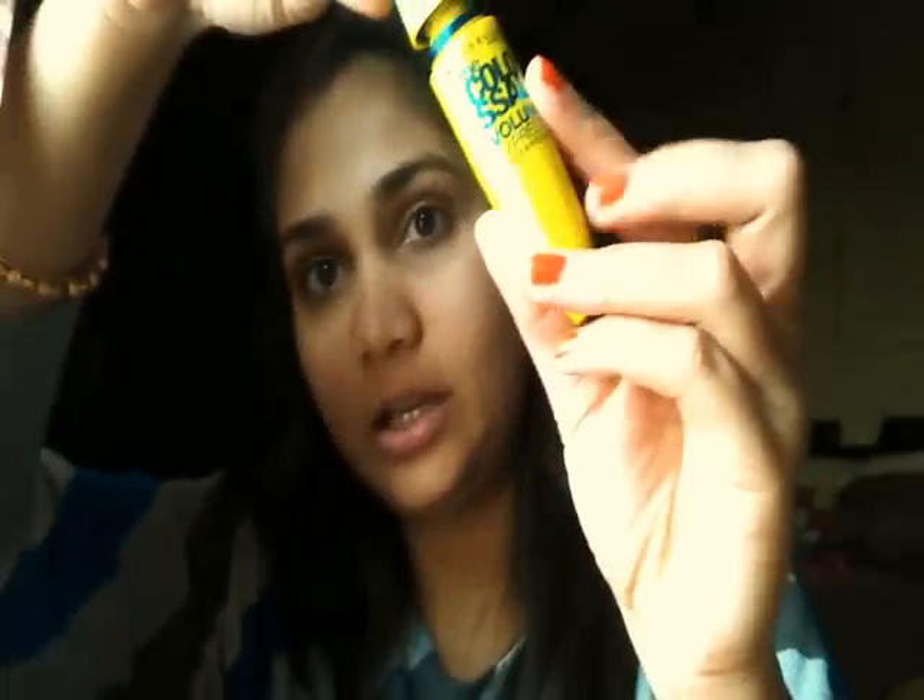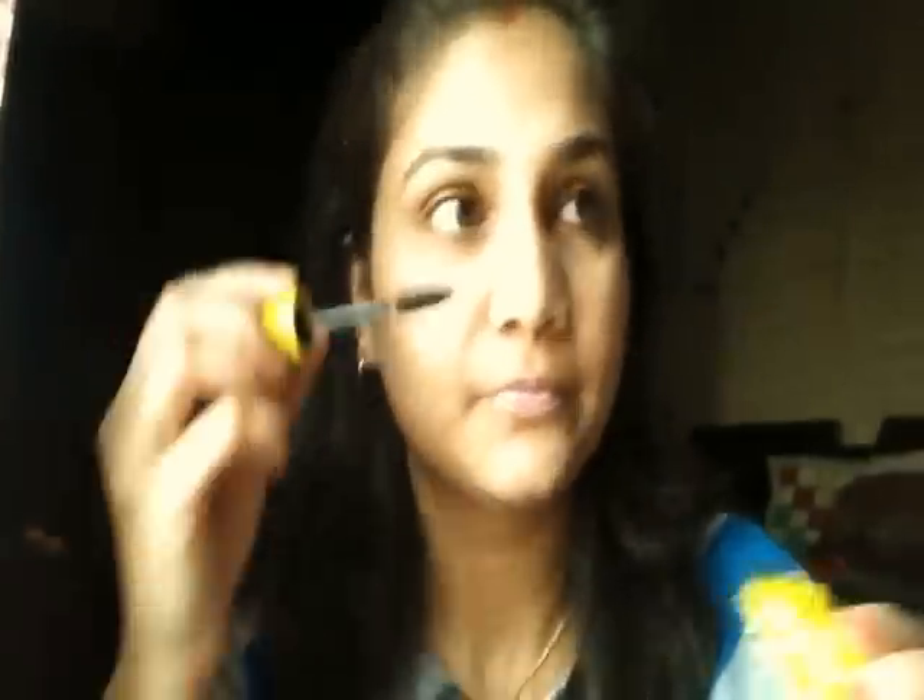Next I'll take my navy lip balm to keep my lips moisturized. I know they're looking white but the lipstick will go on top, so that's okay. Then I'm using my Maybelline Express Volume mascara, and I'll apply it only to my upper lashes, not my lower lashes.